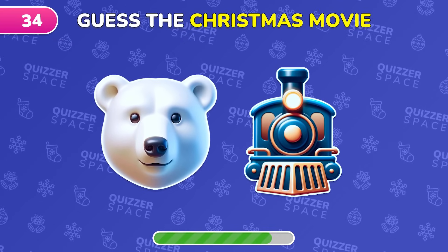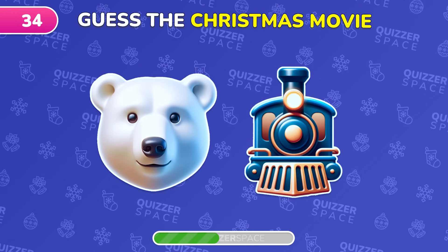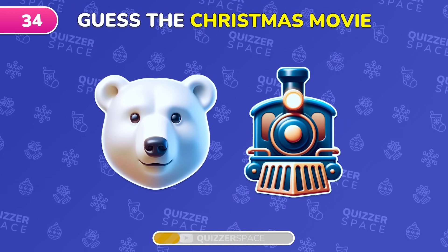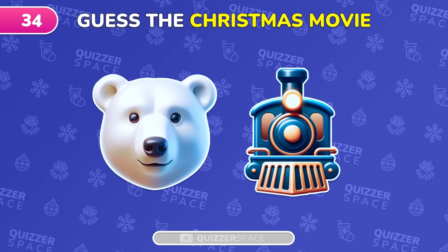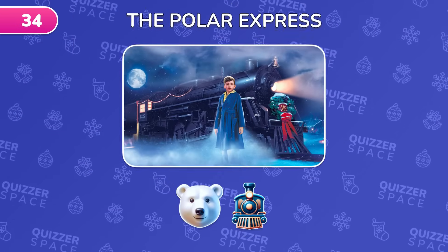Can you figure out this holiday movie from these emojis? Absolutely, it's The Polar Express.